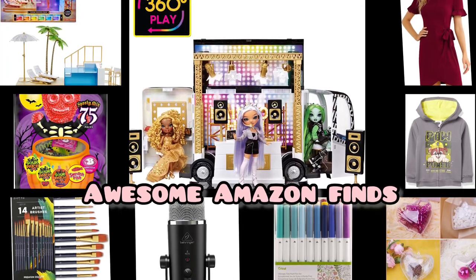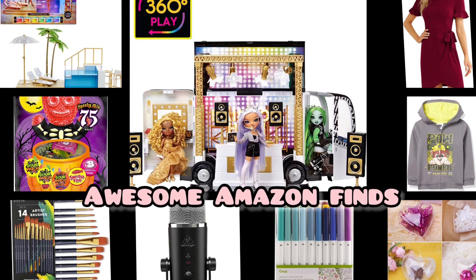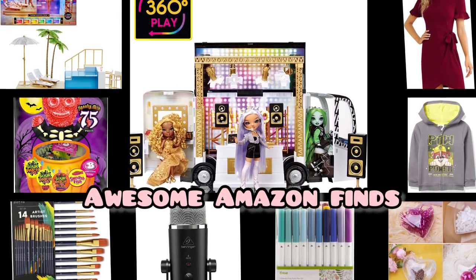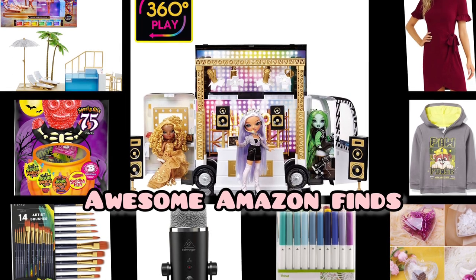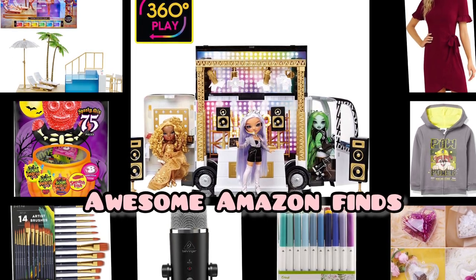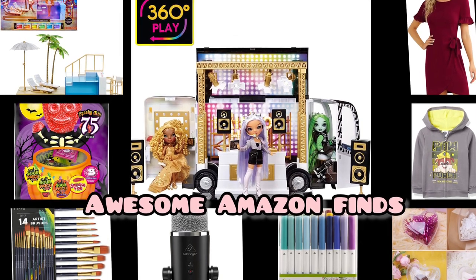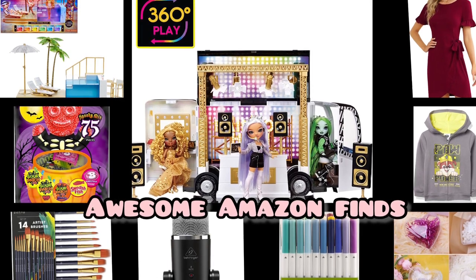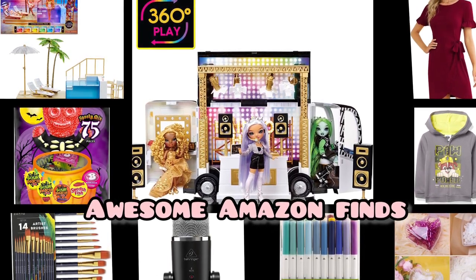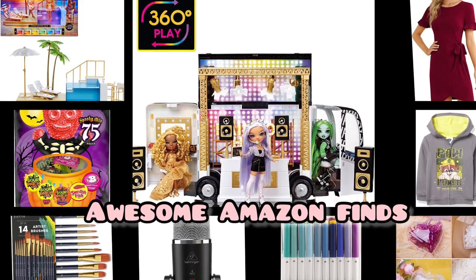Hello everyone and welcome back to my channel. Today I have found some really awesome deals for you from Amazon. I'm going to put all the links and the codes down in the description. A lot of these are price-dropped but still great deals. I hope everyone had an awesome Christmas and, without further ado, let's get started.